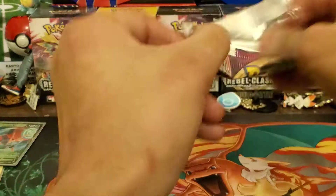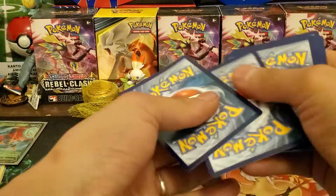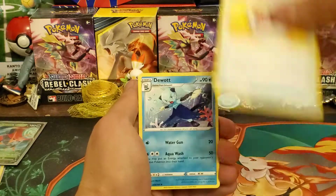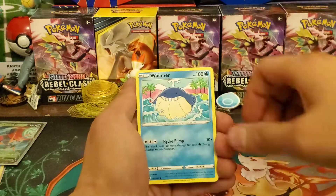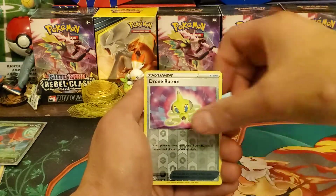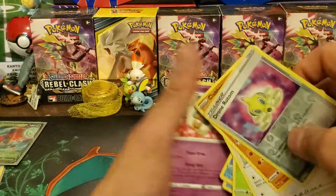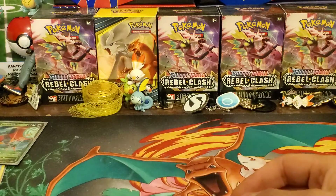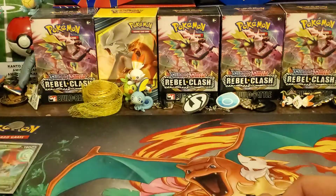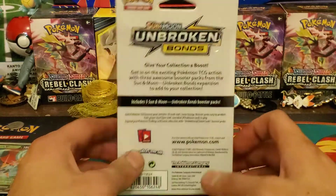Alright, final pack: Metal Energy, Metal Energy, Moomoo Cheese, Ferrothorn, Wailmer, Tynamo, Exeggcute, Chatot, Clobbopus, Drone Rotom — and the final card is a Whimsicott regular rare. Nothing great for that pack. We did pull a couple of Reverse Holo rares, an Orbeetle V, and there's the Vaporeon.